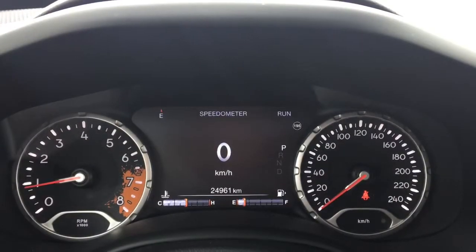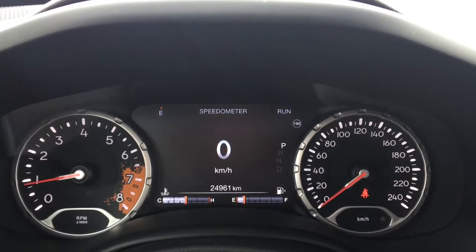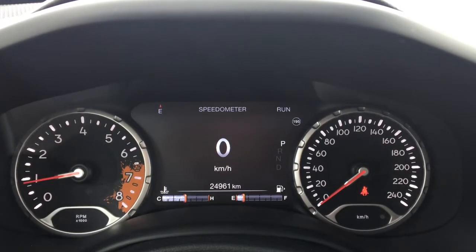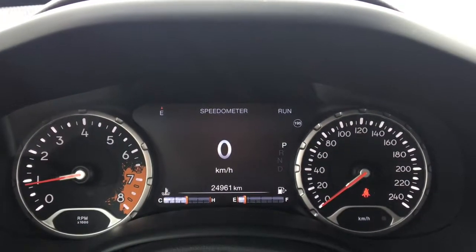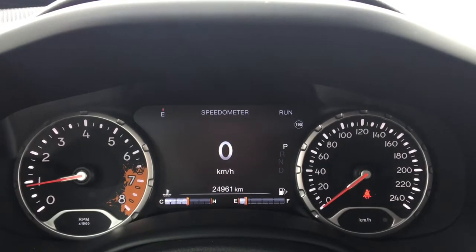Currently this Jeep Renegade is sitting at only 24,961 kilometers, so tons of life left in it. Do speak to one of our finance managers about extended warranties to make sure you are fully covered.